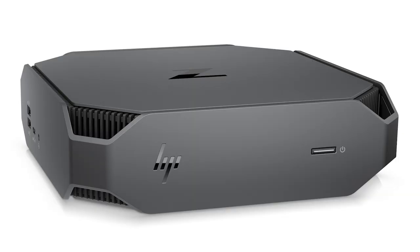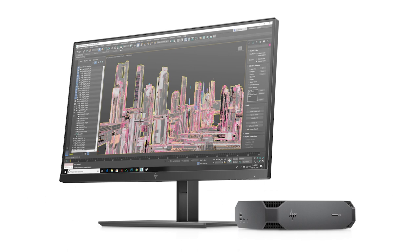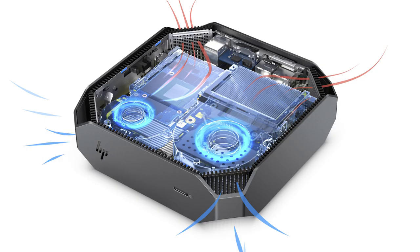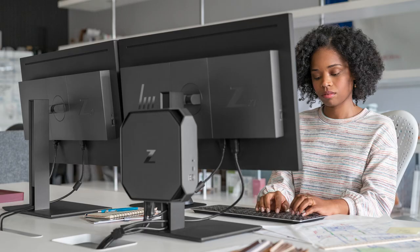Another interesting workstation product offering this fall from HP is the HP Z2 Mini G5 workstation. I have reviewed a previous generation of the HP Z2 Mini in a previous video — I'll put the link in the description. This updated version provides even more high-end performance packed into an insanely small device that won't take up much of your desk space and can be mounted on the back of a display for even less clutter. You can even throw it in a bag and take it with you wherever you go.